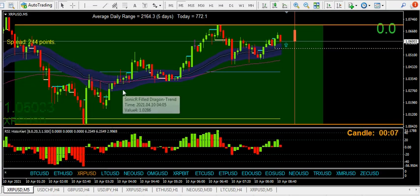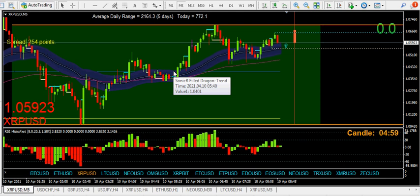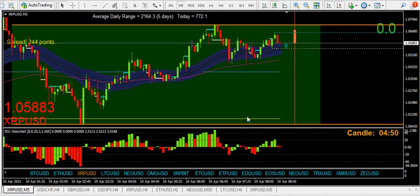Hello again traders. It is the weekend, Saturday morning, 6:49. What I thought I'd do is what I've done all week — draw some levels on the dragon, long and short levels — and then all we have to do is watch the RSI histogram, watch the price, and see where price goes.